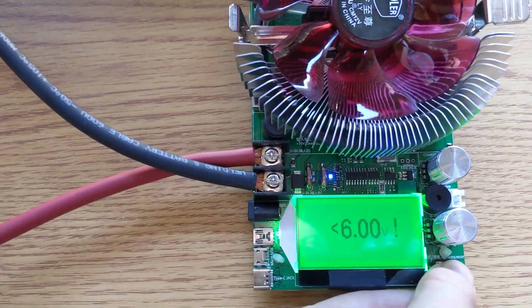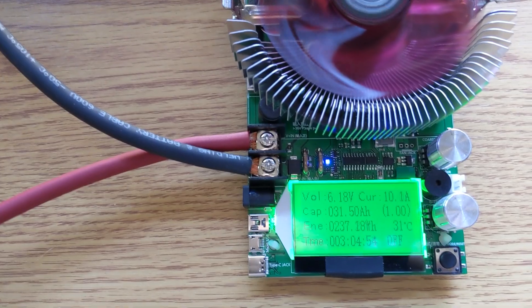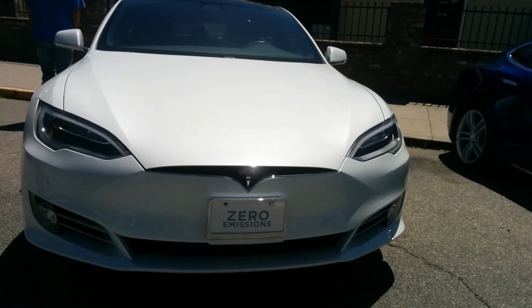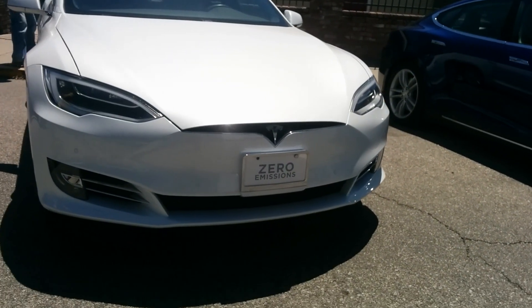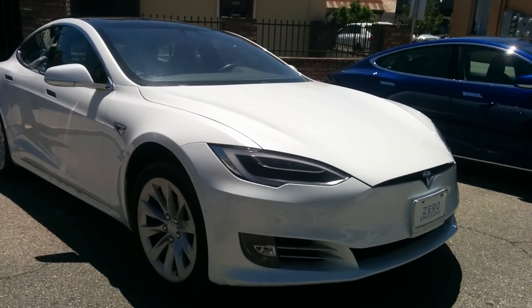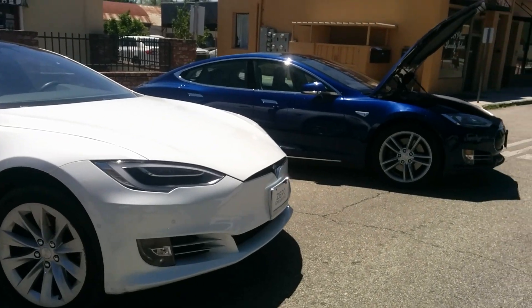Hello everyone and welcome to another News Coulomb video and another Ford Ranger Electric update. I was asked something when I basically said that I wasn't going to be using the Nissan Leaf battery cells for the Ford Ranger Electric project. Someone had asked, have you considered the Tesla Model S cells? And I wanted to talk about that before I actually show the batteries that I did decide to go with, because I feel like it is worth discussing a little bit.